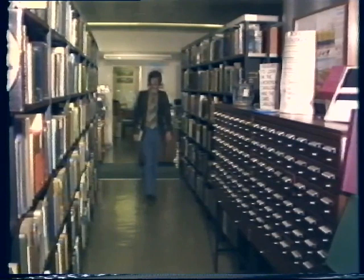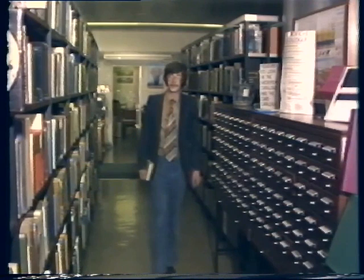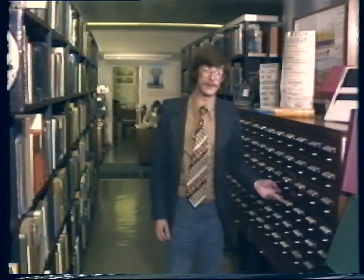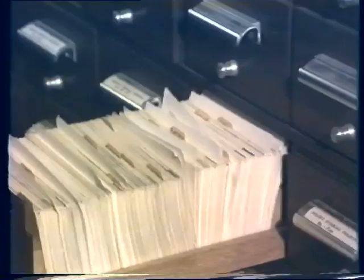One problem most people encounter when they go to look for a book is how to find it within the library. The Life Science Library uses the Universal Decimal Classification. This is a numerical system, and each number is located on the spine of every book. So if you want to find a book on a particular topic, by looking in the subject index you can find the number, and thereby follow the numerical order along the shelves.